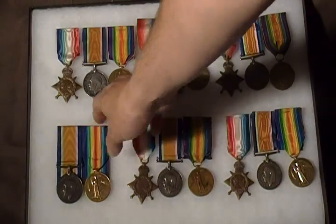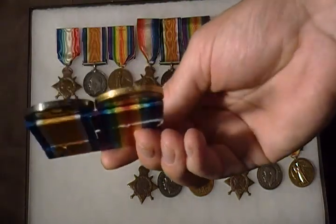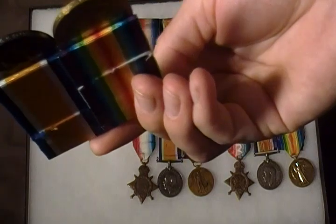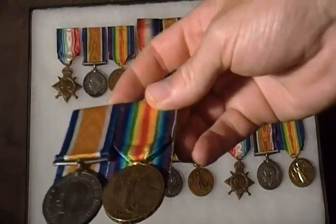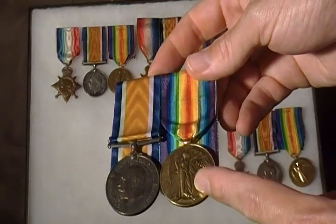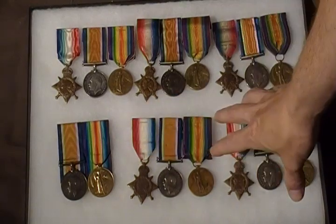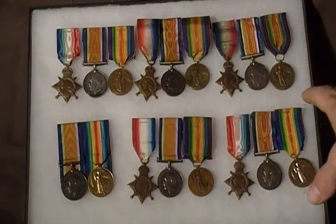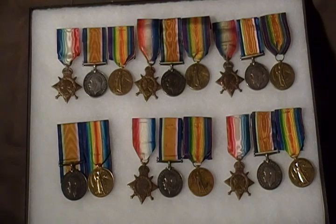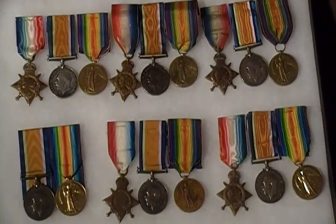This particular pair of medals is named on the edge to 2nd Lieutenant GM Garrow. Officers generally don't have units on their medals — it's just their rank and name — whereas non-commissioned members have the unit as well as their service number, rank, and name on the edge of their medals.